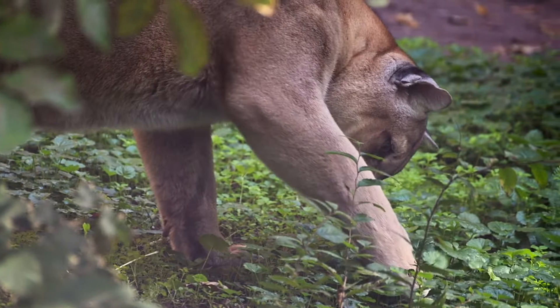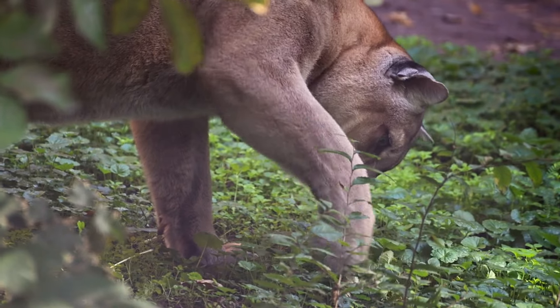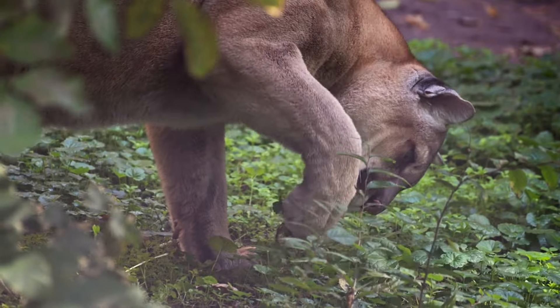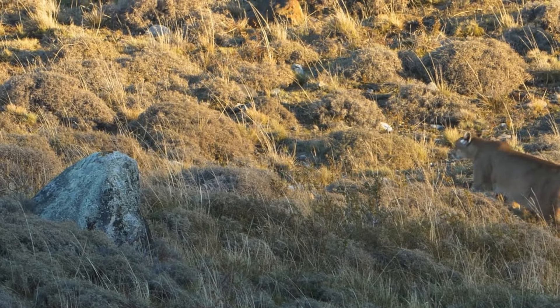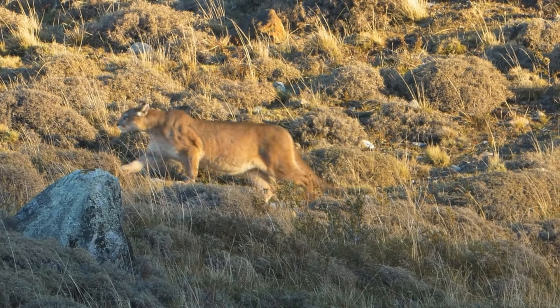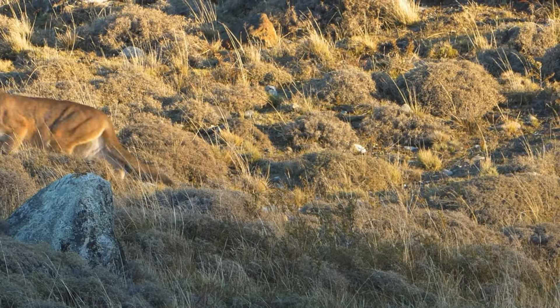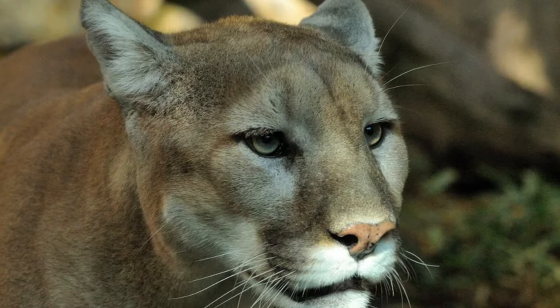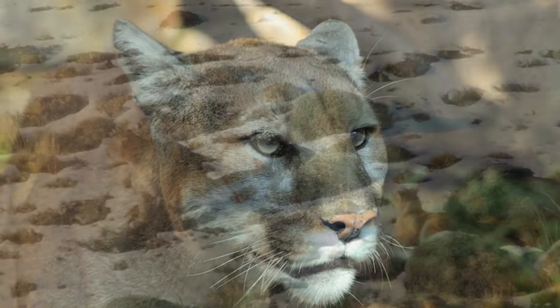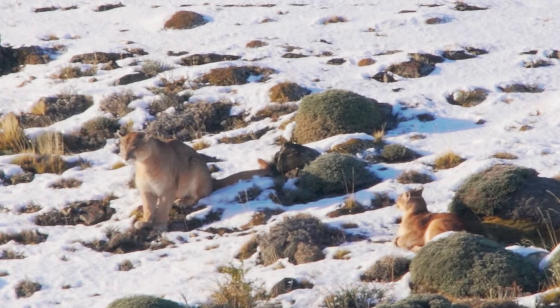Pumas are also known for their incredible jumping and climbing abilities. They can leap up to 6 meters high and 12 meters long. They can also climb trees and rocks with ease. These skills help them catch their prey, escape from enemies, and explore their environment. Pumas are also very fast runners, reaching speeds of up to 80 kilometers per hour. However, they can only sustain this speed for short distances, so they prefer to rely on stealth and surprise.